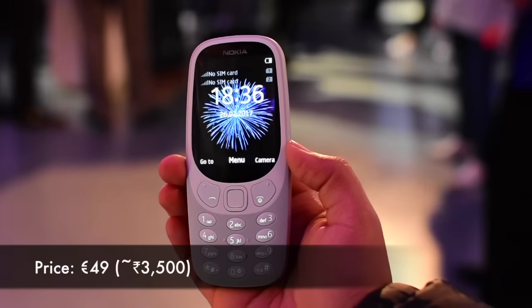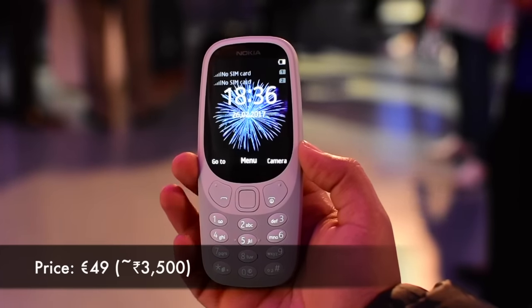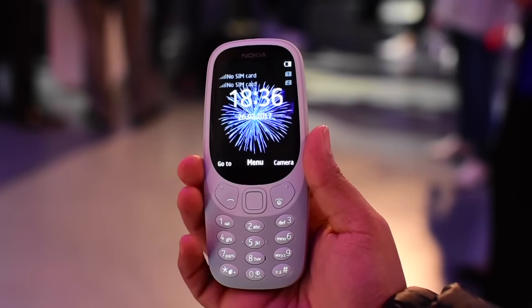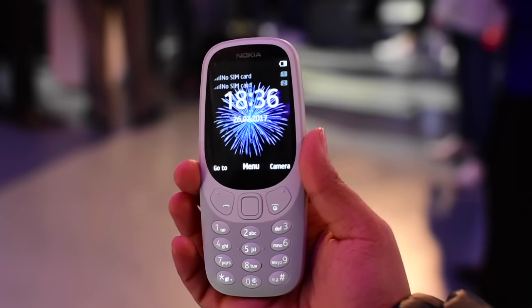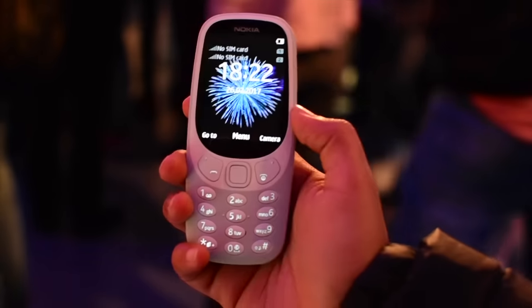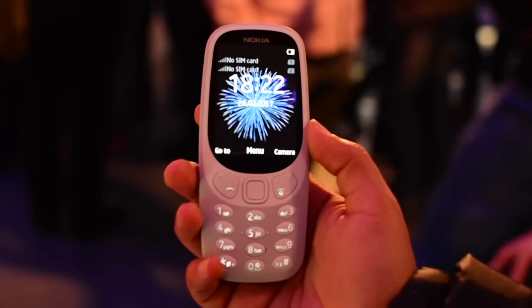The Nokia 3310 reboot is priced at 49 euros, which is about 3,500 Indian rupees, and this is a bit on the steep side. If Nokia manages to price it between the 2,500 to 3,000 rupee mark, we think the phone will see reasonably good sales. Would you buy the Nokia 3310? We'd love to know your thoughts.